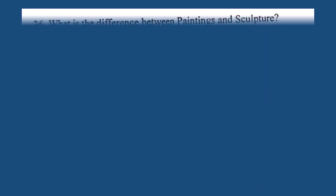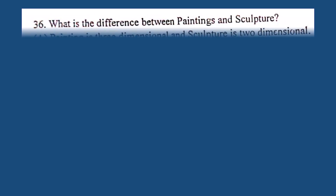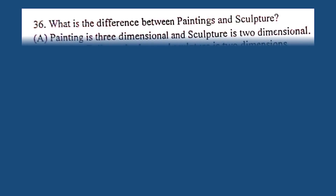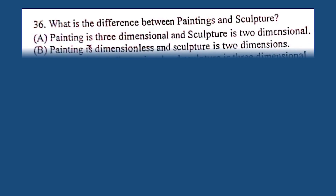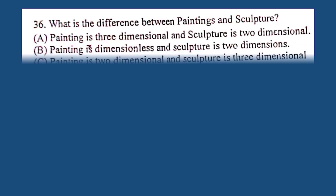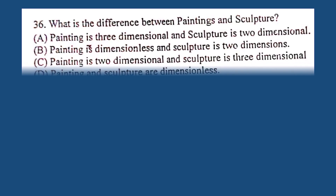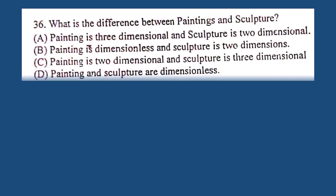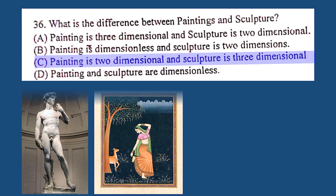Question number 36. What is the difference between painting and sculpture? A. Painting is three-dimensional and sculpture is two-dimensional, B. Painting is dimensionless and sculpture is two-dimensional, C. Painting is two-dimensional and sculpture is three-dimensional, D. Painting and sculpture are dimensionless. The correct answer is C. Painting is two-dimensional and sculpture is three-dimensional.